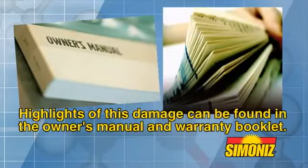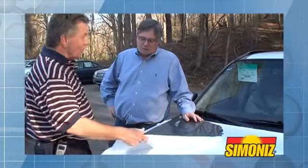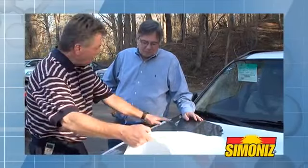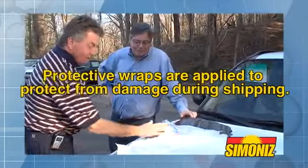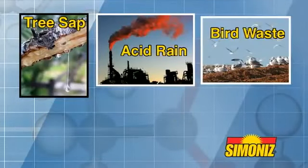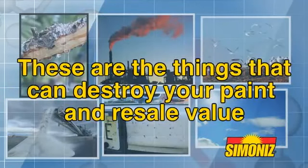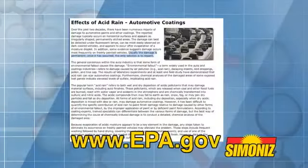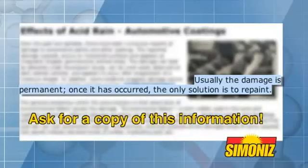Highlights of this damage can be found in the owner's manual and warranty booklet of the vehicle you're buying — ask your representative for a copy to look at. You may have also noticed that most new vehicles are shipped in a white protective transit wrap. Manufacturers apply these protective wraps to prevent damage during shipping from acid rain, tree sap, bird waste, insects, road salt, and the sun. And these are the things that can destroy your paint's appearance and resale value. According to the Environmental Protection Agency's website on acid rain, usually the damage is permanent and the only solution is to repaint. Ask your dealer representative to show you this information.